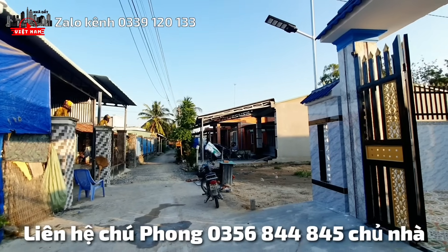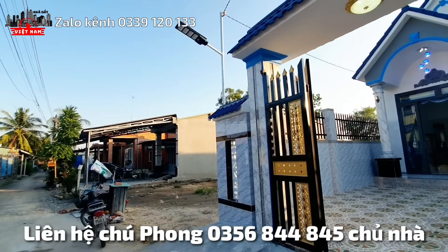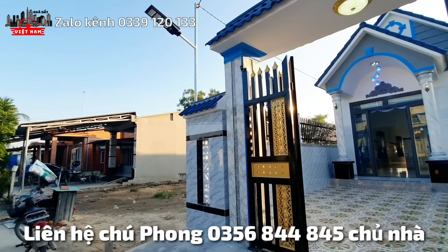Nearby is the ấp Thành Đức area, the Trà Võ area, the Tani Food company, trường cấp 3, Ngô Gia Tự, the kindergarten (Mẫu Giáo), and various surrounding areas.